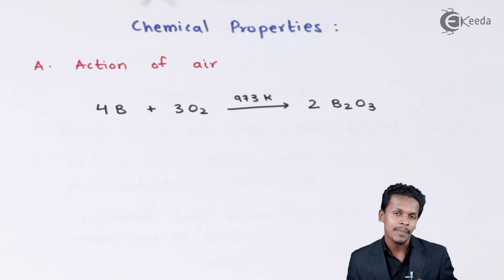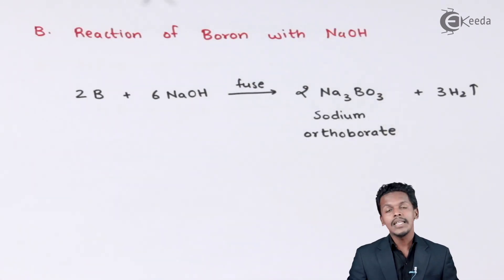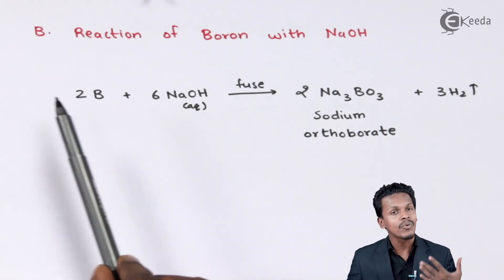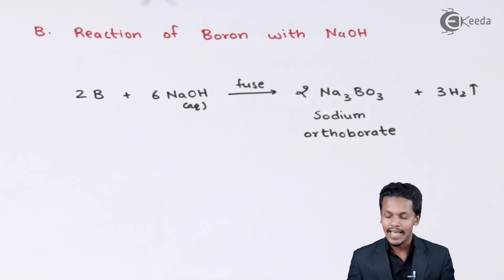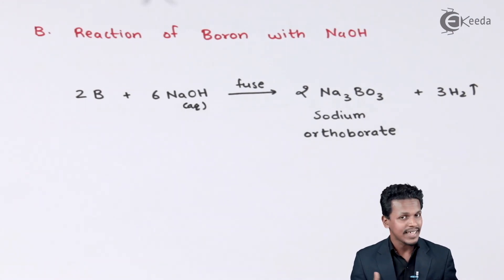The next property is the reaction of boron with NaOH. Boron is very reactive to alkalis, including NaOH. Since boron is a very hard material, we have to dissolve it in an aqueous solution of NaOH at high temperature by fusing them together. This liberates H2 gas, and the product obtained is sodium orthoborate, which has the formula Na3BO3.